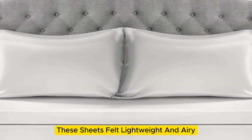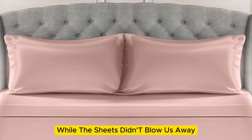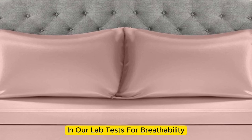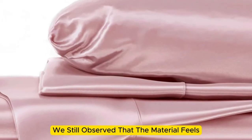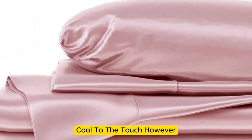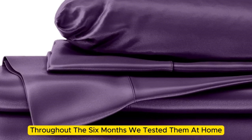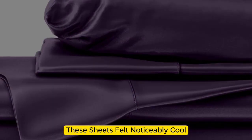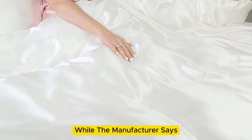These sheets felt lightweight and airy and remained cool while lying underneath them. While the sheets didn't blow us away in our lab tests for breathability and moisture-wicking capabilities, we still observed that the material feels cool to the touch. Throughout the six months we tested them at home, these sheets felt noticeably cool during the summer months while keeping us comfortably warm in the fall.